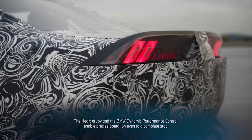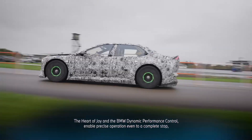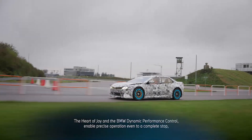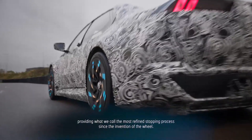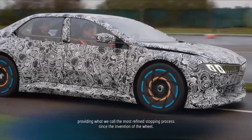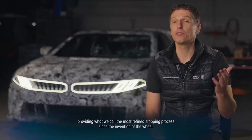With the Heart of Joy and the BMW Dynamic Performance Control, we are able to recuperate all the way to a standstill. And this in a very smooth way — we see it as the most comfortable process during the development of the chassis.